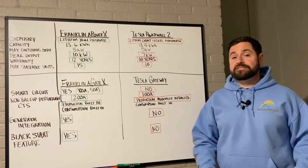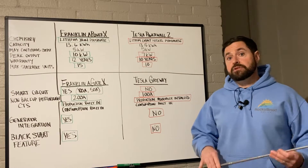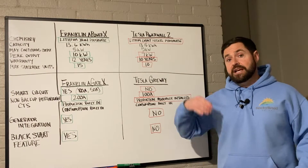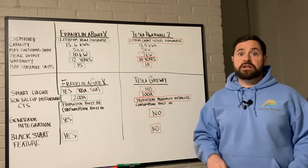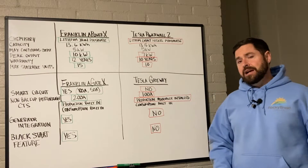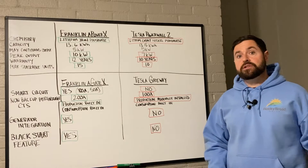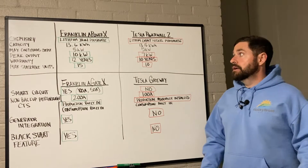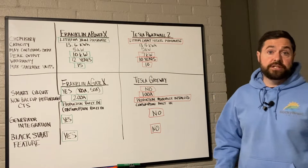Lithium iron phosphate is a superior battery. It's going to last longer, have a longer warranty, and have many more cycles in its lifespan with less degradation. It's less prone to thermal runaway, though honestly you don't really hear about too many home batteries catching on fire.